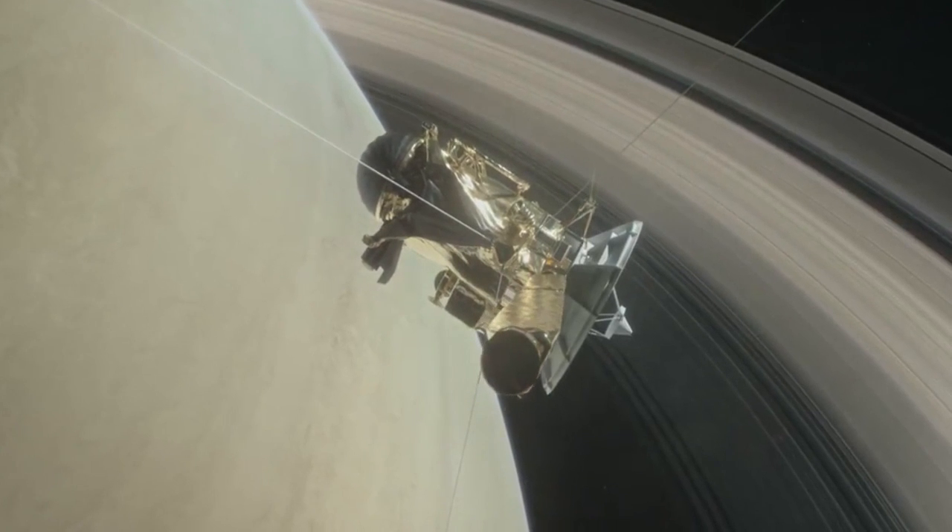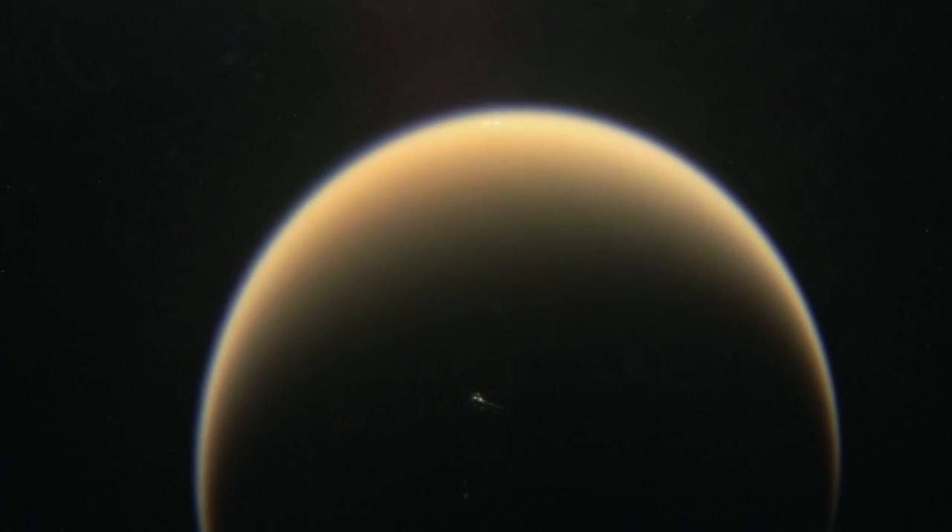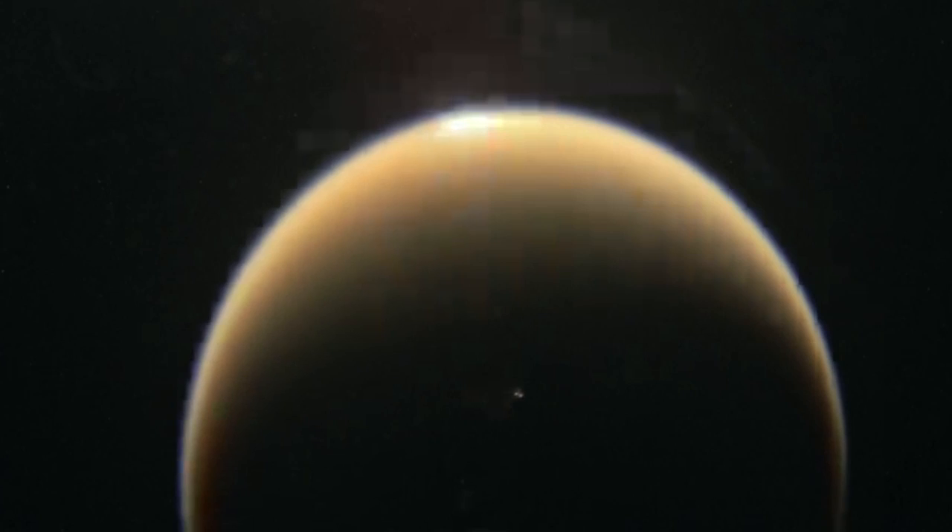Cassini's mission was daring: go into orbit around the ring planet, send the most detailed readings and best pictures ever taken back to Earth, deploy a probe to the moon Titan, survey Saturn's other dozens of moons, and dive between the rings.